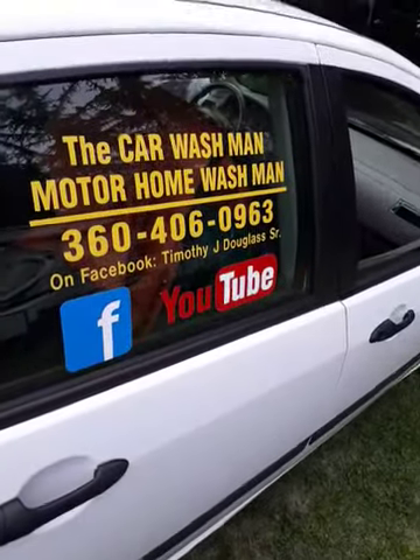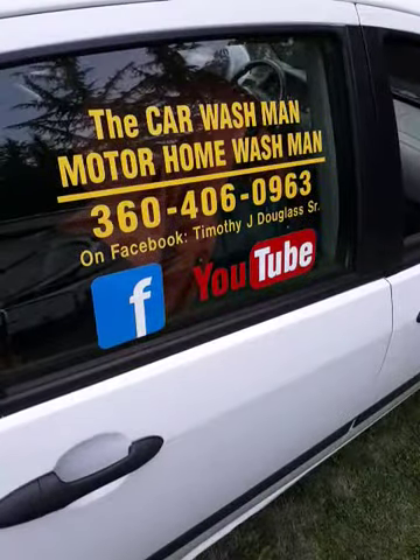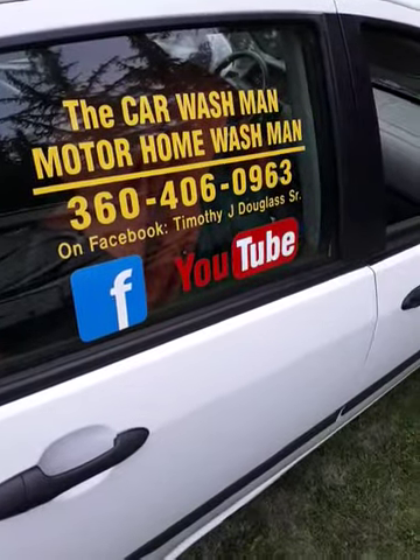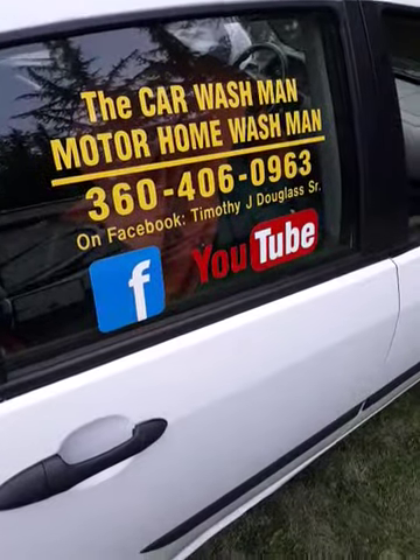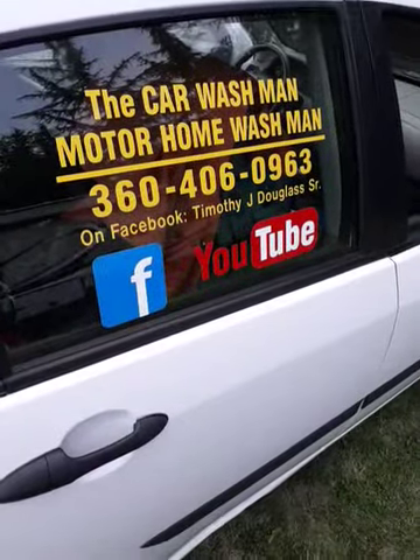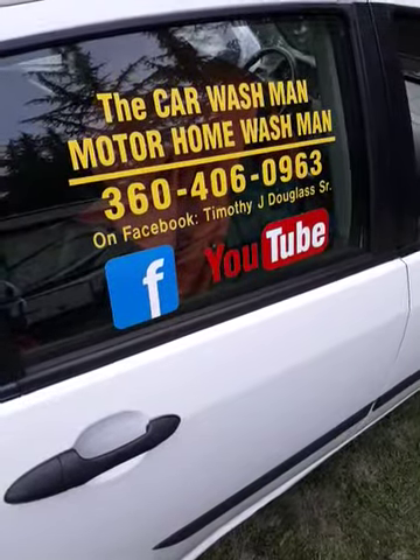You can find us by searching Port Angeles Squim Car Wash Man Motorhome Wash Man on the World Wide Web — we'll pop right up. Also on Facebook and YouTube with hundreds of videos, dozens of referrals and references. You guys have a great day.